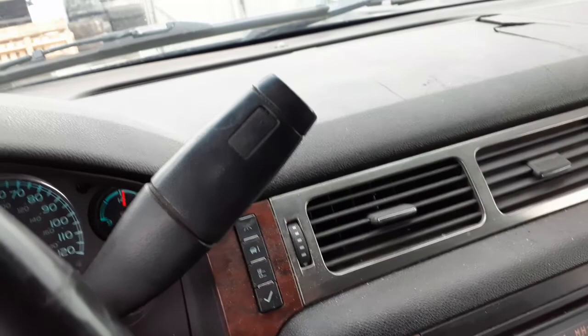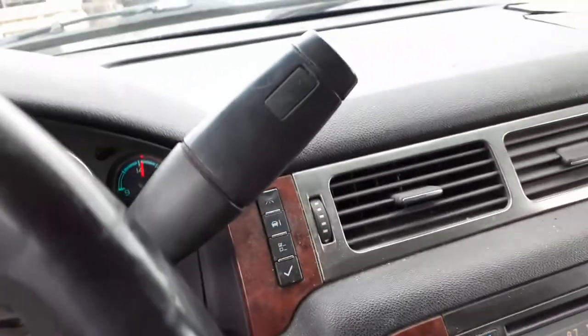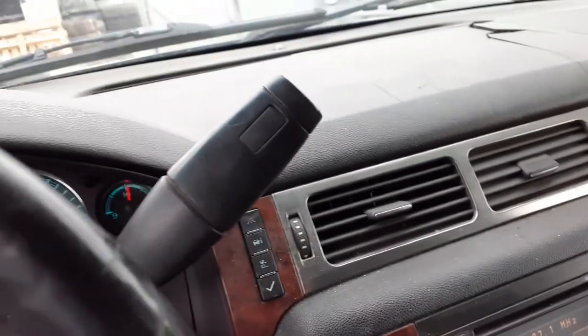Steering column — it's got the tilt, cruise, delay with the key. It's got the towing, tow-haul buttons.